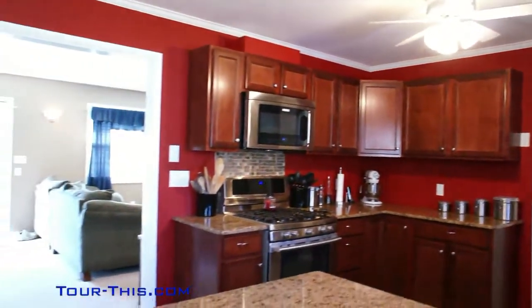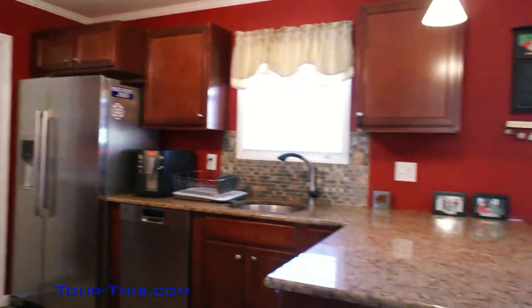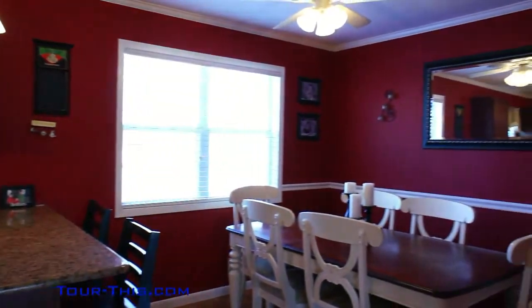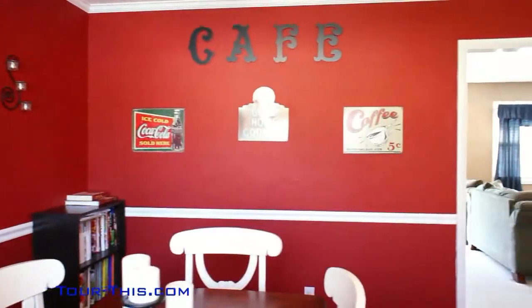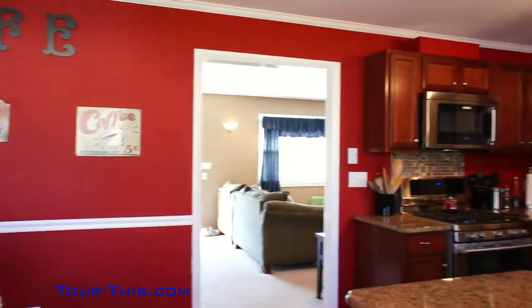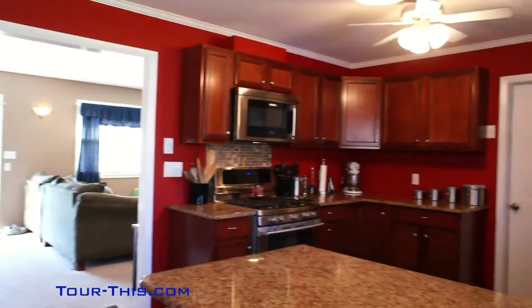The kitchen boasts new cabinets, granite countertops, tile backsplash, ceramic tile floor, and top-of-the-line stainless steel appliances. Please note the decorative chair rail molding in the dining area, which also has beautiful hardwood floors.